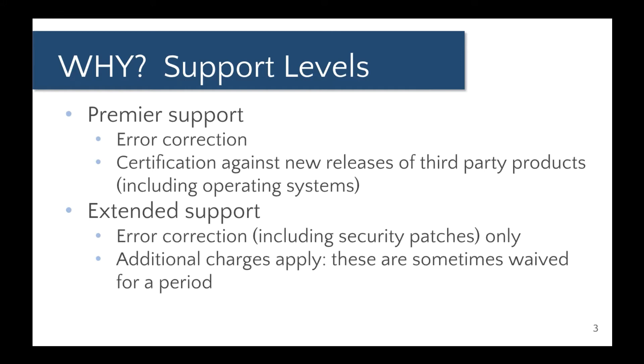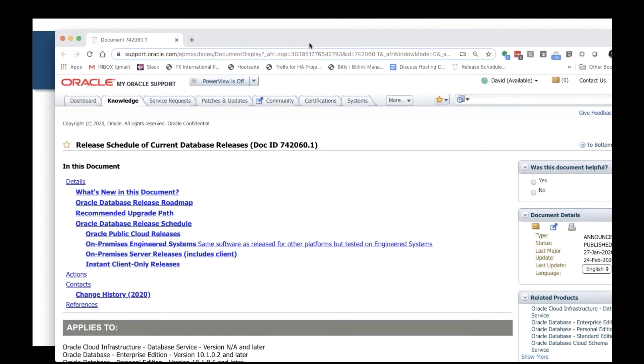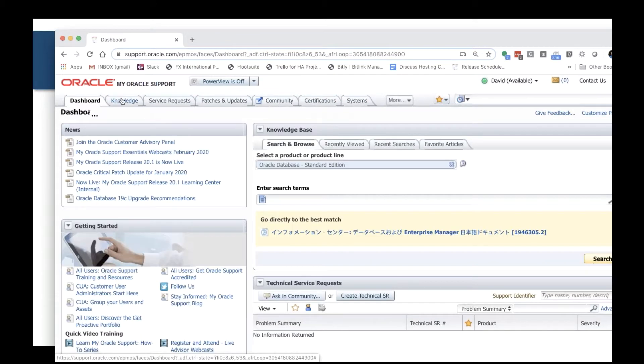You really want to have a login for My Oracle Support. When you log in, depending on what you've requested, it looks like this. You don't want to let your support lapse.